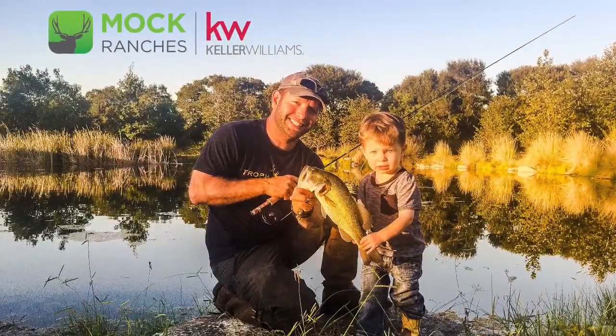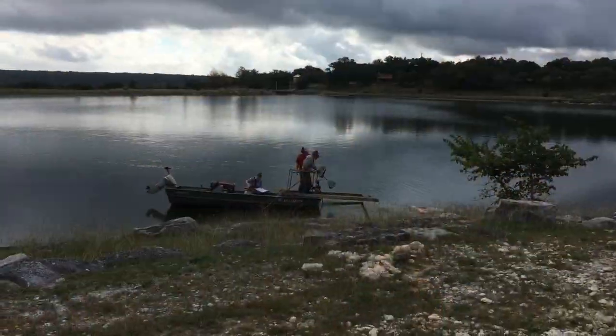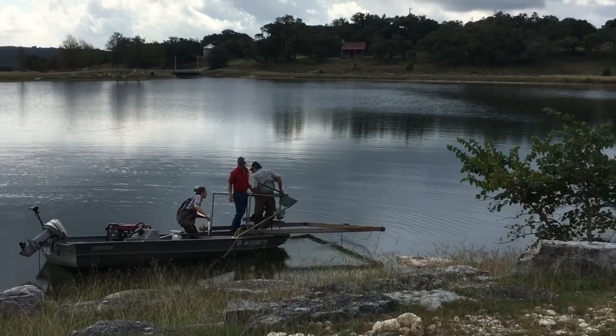This video is being brought to you by the land specialists at Mock Ranches. To learn more, visit MockRanches.com. Now let's catch up with Jake as they've started the electroshock survey at the lake.